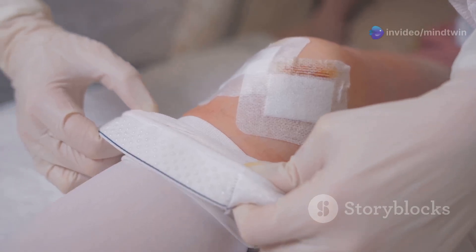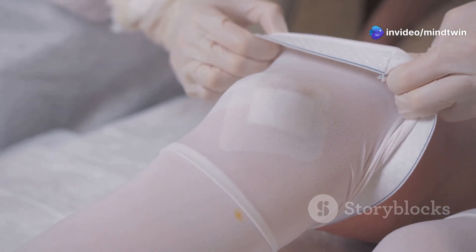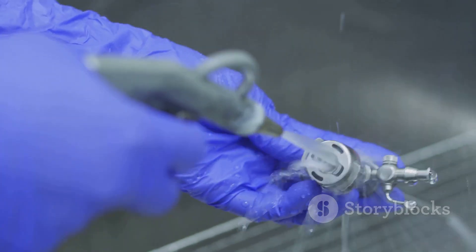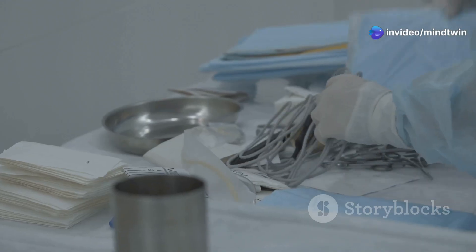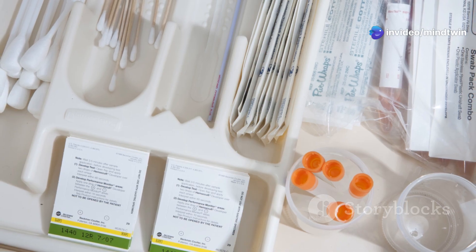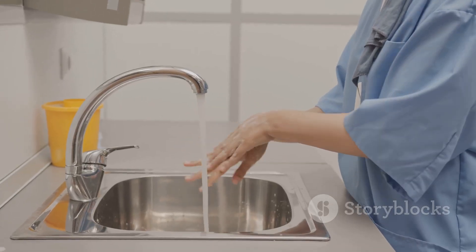Living with a tracheostomy requires adjustments to daily life. One crucial aspect is meticulous care of the tracheostomy tube and surrounding skin, including regular cleaning and inspection to prevent complications. Cleaning the tracheostomy tube is essential to prevent mucus buildup and potential blockages. This involves gathering supplies: sterile water or saline solution, cotton swabs, gauze pads, and clean gloves.